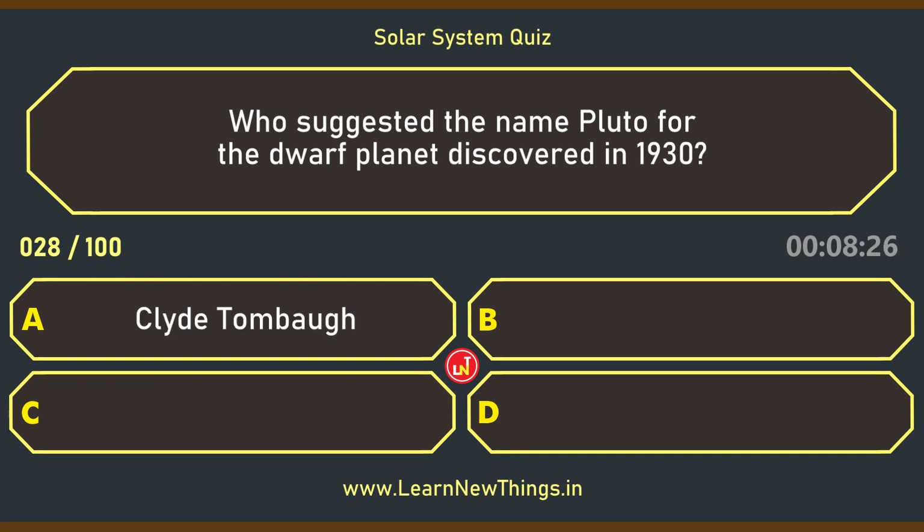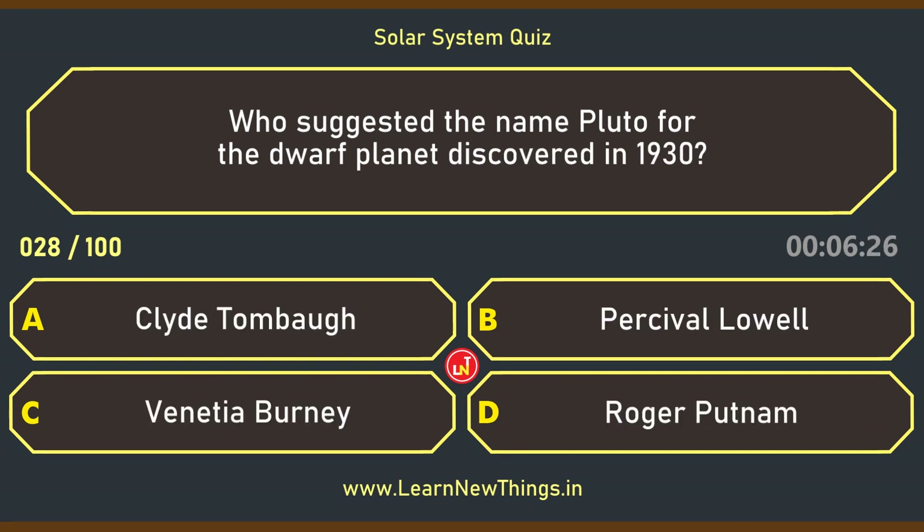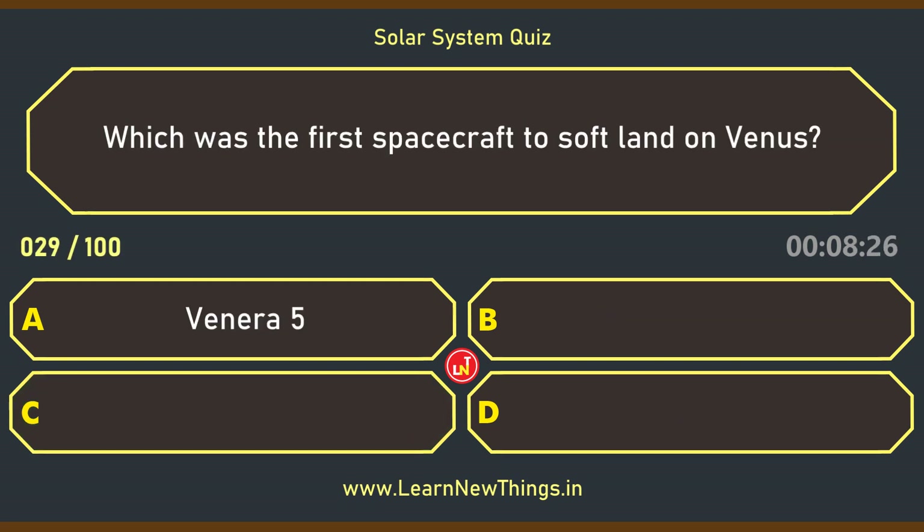Who suggested the name Pluto for the dwarf planet discovered in 1930? Venetia Burney.